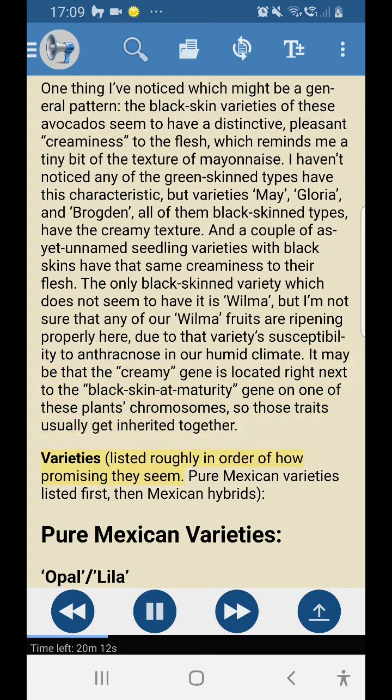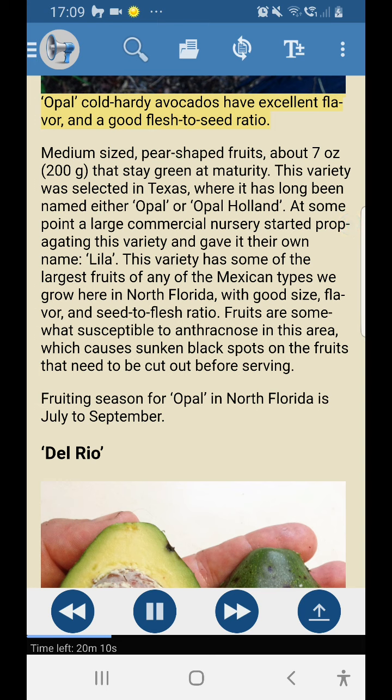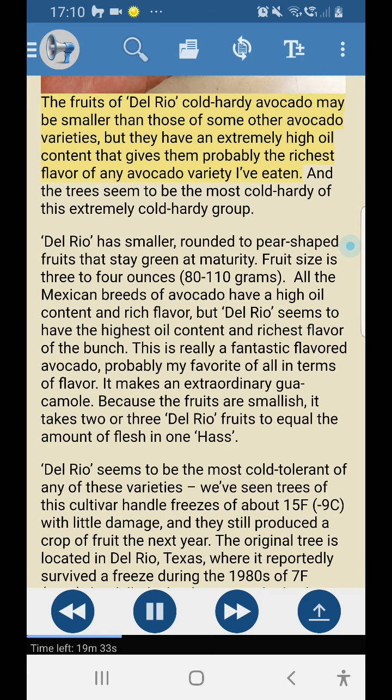Varieties are listed roughly in order of how promising they seem, with pure Mexican varieties first, then Mexican hybrids. Opal/Leela: Opal cold hardy avocados have excellent flavor and a good flesh-to-seed ratio. Medium-sized pear-shaped fruits, about 7 ounces (200g), stay green at maturity. Selected in Texas where it has long been named Opal or Opal Holland, a large commercial nursery later propagated this variety under the name Leela. It has some of the largest fruits of any Mexican types grown in north Florida. Fruits are somewhat susceptible to anthracnose in this area. Fruiting season: July to September.